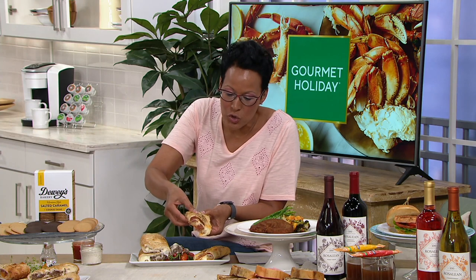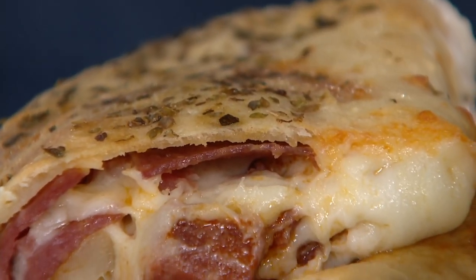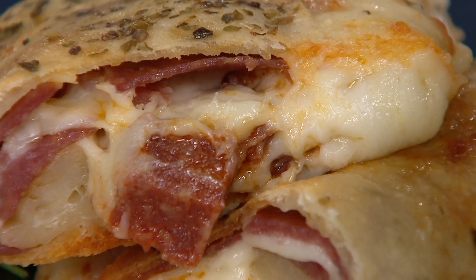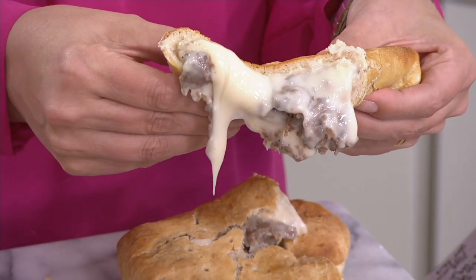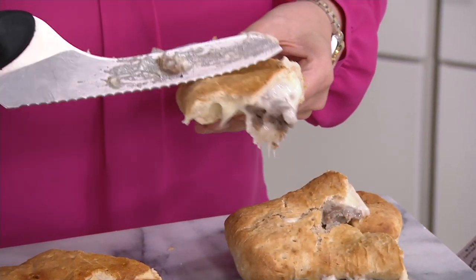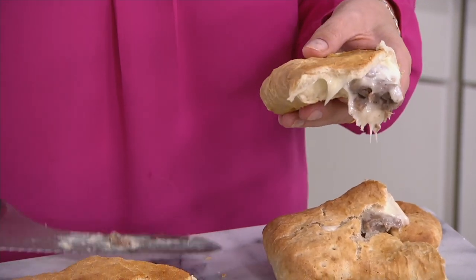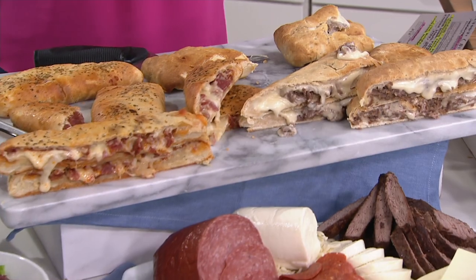No matter where you bite into the stromboli, you're going to find amazing ingredients — it's so hot and so drippy. If you've never been to Philly and you're looking for that authentic crunch on the outside — listen to that pretzel dough — all that beef and cheese on the inside. Have you ever cut open a stromboli and thought, where's the filling? You are not going to have that thought with these. Cheesesteak is now gone, but if you want it, go for the combo.